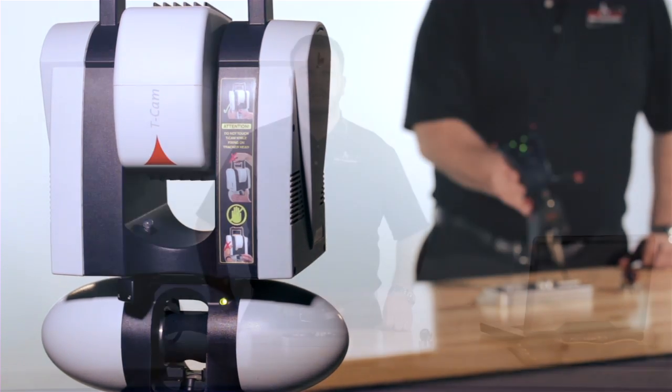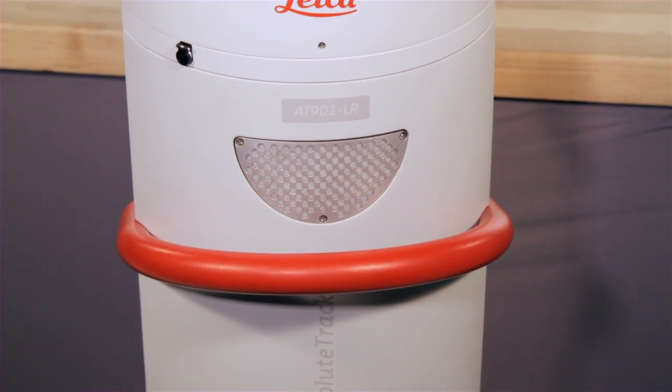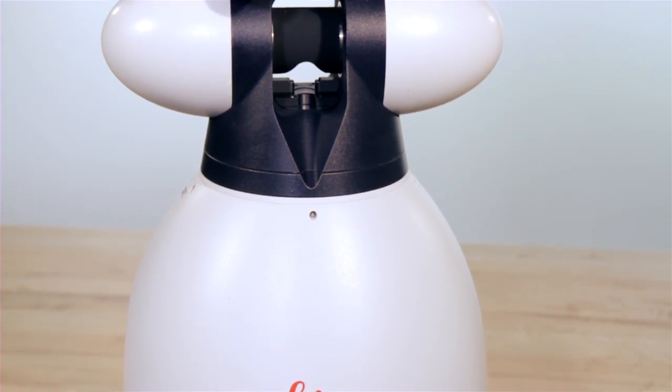With the included weather station, the system adjusts for the existing environmental conditions throughout the duration of the entire project. Leica's technology has been field tested for 20 years and has been improved in the latest versions, including the new top-of-the-line AT901.